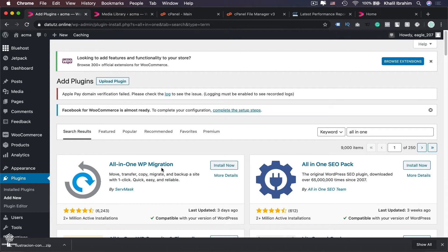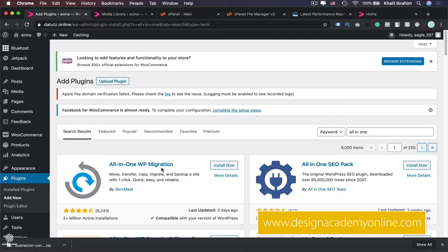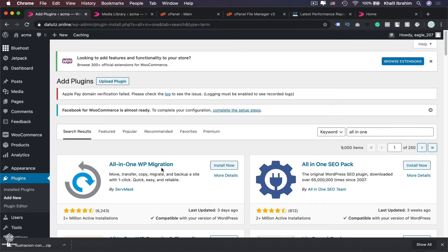Instead of using the recent version of All-in-One WP Migration, we will use an older version of the same plugin which will do the job. You can download that older version from my website's resources section — the link will also be in the description. If you already have a recent version installed, go to your installed plugins, disable it, and then delete it.